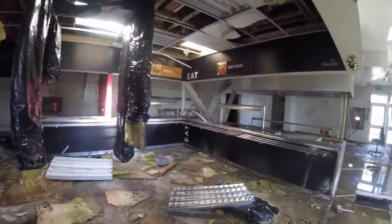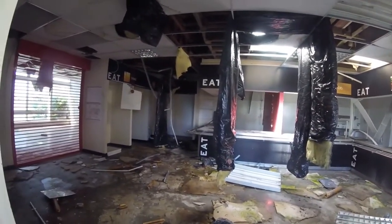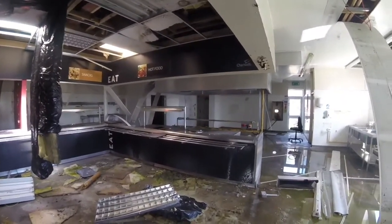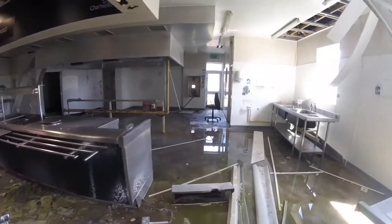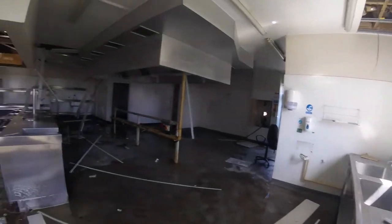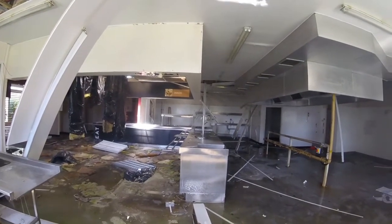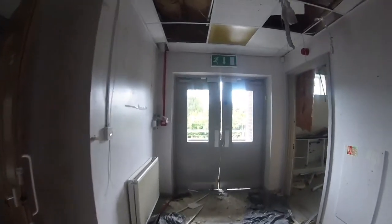College canteen now, ladies and gents. What a weird place, eh? You wouldn't think it'd just be left like this, just trashed. Puddles of water all over the floor. Crazy. Obviously the college where kids would come in here, get their snacks, whatever else - dinner. So guys and girls, that was the college, well and truly smashed to pieces.